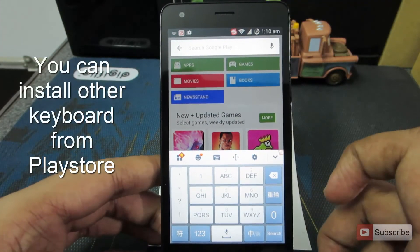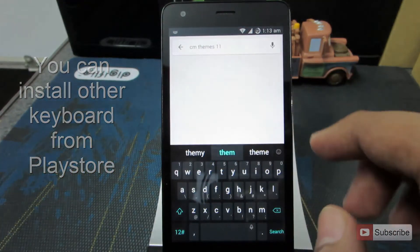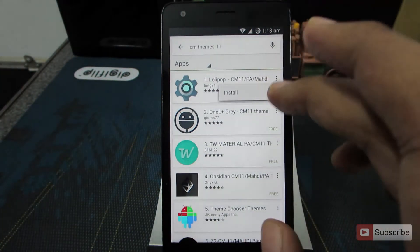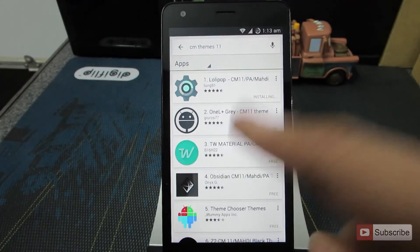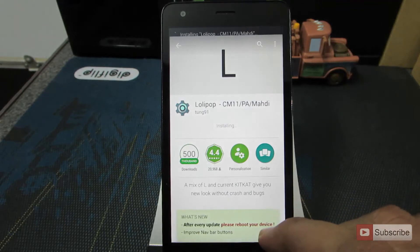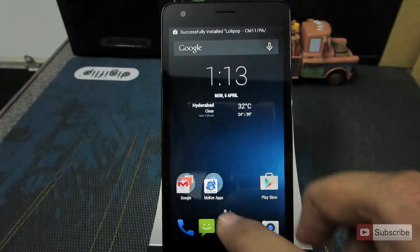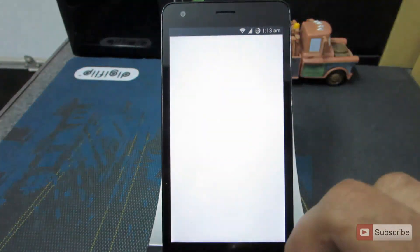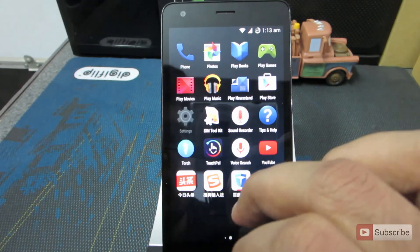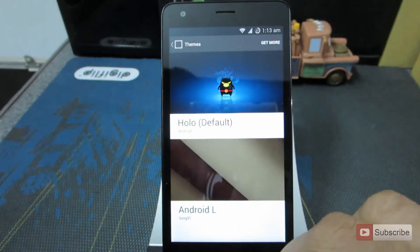One little annoying thing is that they changed the keyboard — I really don't like that. These are the CyanogenMod 11 themes. Let me just download a theme. Once done, let's go to Settings and then go to Themes, then Themes package — and there we have it: Android L.